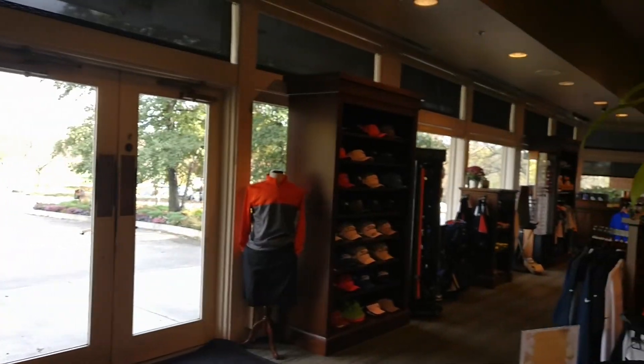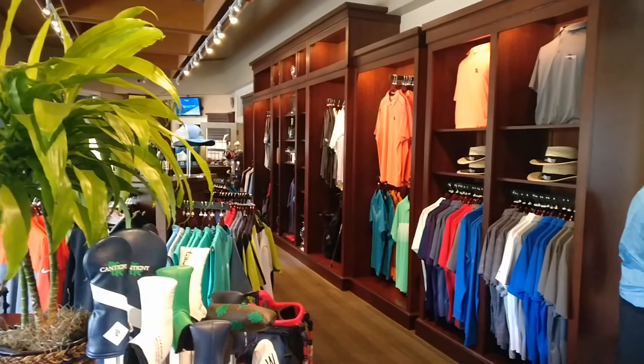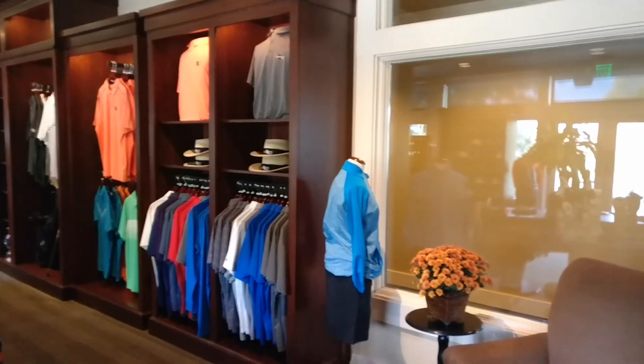Do you prefer LIFO or FIFO — first in first out or last in first out — what's your inventory process? Pretty much last in first out. We constantly try and make sure that everything we currently receive is the latest stuff out on the shelves, keeping everything fresh. We get the spring stuff in the spring, and as soon as fall comes we make sure to get that out as soon as possible with the season changes.